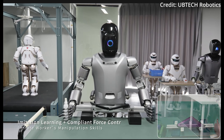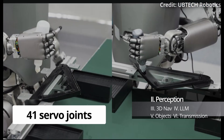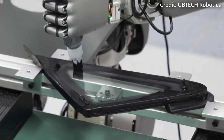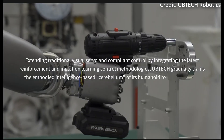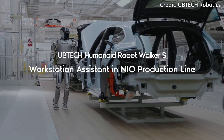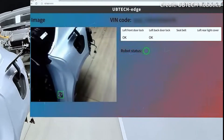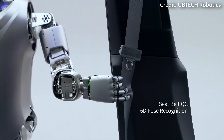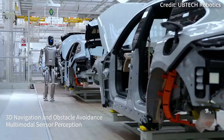This improvement marks a significant leap towards integrating humanoid robots into fast-paced industrial settings. Equipped with 41 servo joints that provide force feedback, along with multiple visual, audio, and distance sensors, the Walker S is designed for comprehensive perception. Innovative multimodal sensor fusion and dynamic environment exploration enable it to reliably perceive its surroundings. Its high-resolution RGBD visual sensors allow it to create 3D semantic maps, design walking routes, and avoid obstacles efficiently, ensuring safe operation and high-precision task execution.